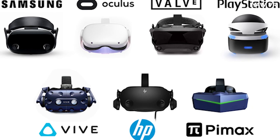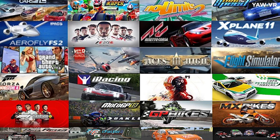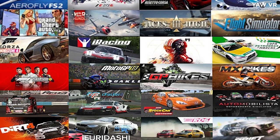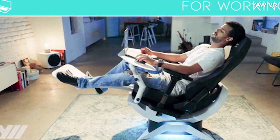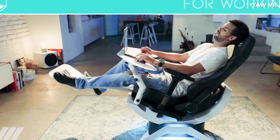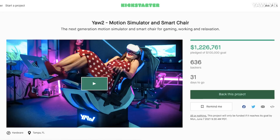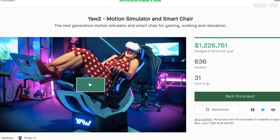Compatible with major VR headsets including the Oculus Quest, HTC Vive, and PlayStation VR, the Yaw 2 supports 20 popular VR games via the Yaw VR Game Engine app. In addition to gaming, the device serves as a work and relaxation station with its large ergonomic desk, replaceable seating, and posture correction assistance. For more information, check out the official Kickstarter — we'll be sure to include a link in the description below.